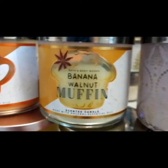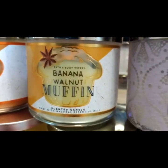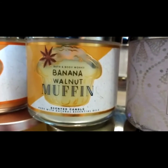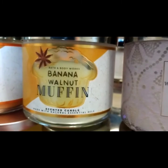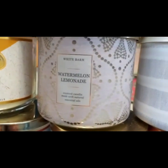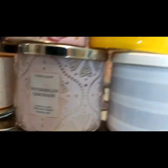Banana Walnut Muffin will absolutely throw you out of the house. That's a very strong one. We really like that, but I can't put it in my bedroom — it's not very large, but it's too much for a small room. Watermelon Lemonade — I get no smell from that. Dud. But it was six bucks, so.